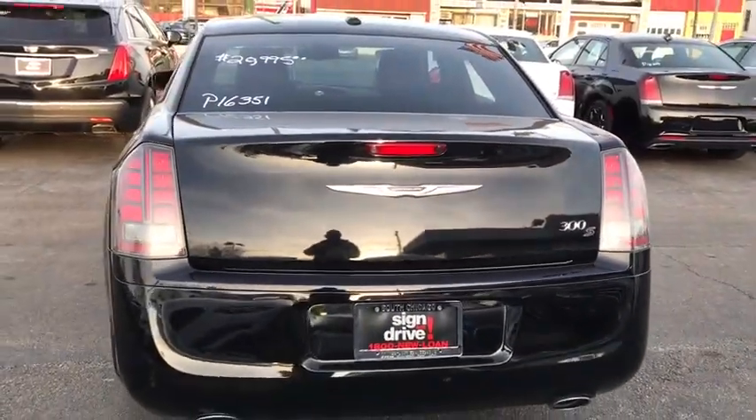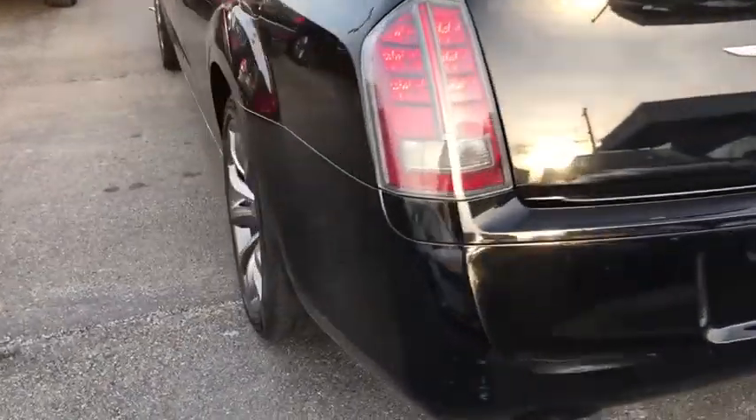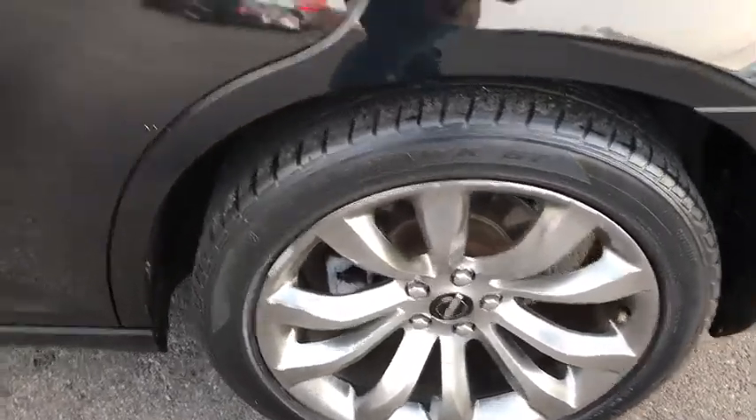Bluetooth, leather wrapped steering wheel, power steering, adjustable steering wheel, keyless start, four-wheel disc brakes, auto dimming rear view mirror.